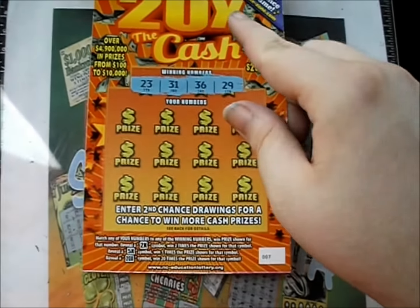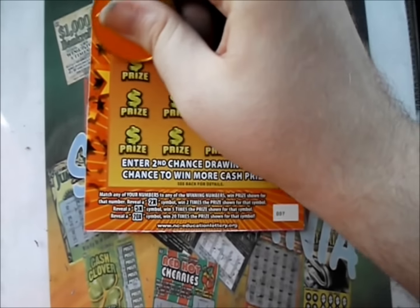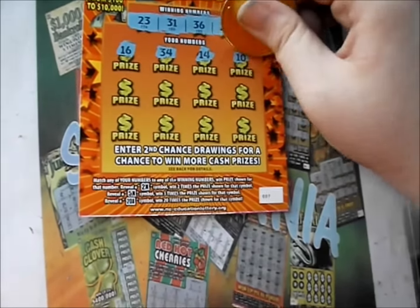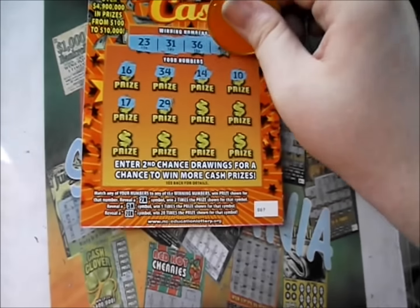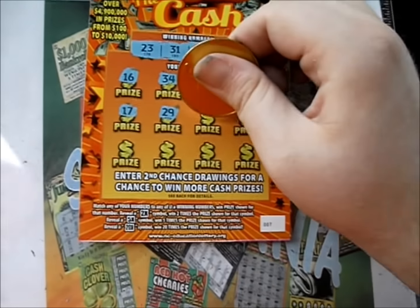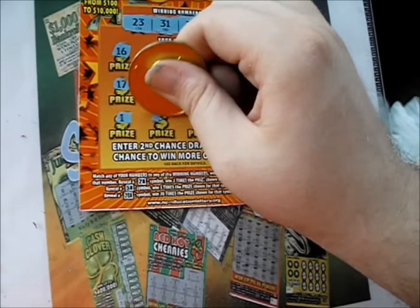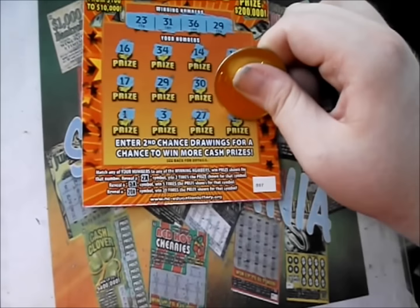Let's see if we can get anything better on these last two. 23, 31, 36, and 29 are the numbers. And there's a 16, 34, 14, 10. So 17, a 29 — finally. There's a 30, and a 6. There's a 1, a 3, 27, and 11.